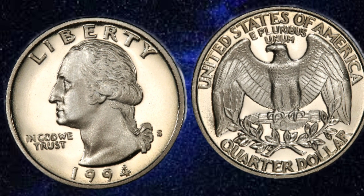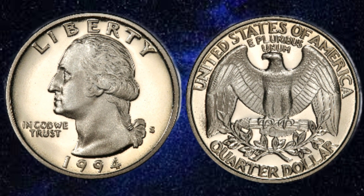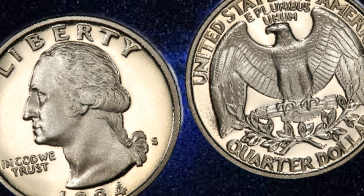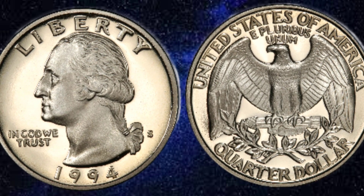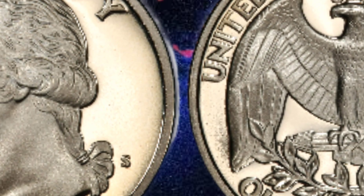In the year 1994, the USA Liberty quarter dollar coin was introduced to commemorate a significant milestone in American history. This coin was minted to honor the preservation of national treasures and the enduring spirit of liberty that defines the United States. Struck at both the Philadelphia and Denver mints, this coin carries with it a legacy of heritage and pride.